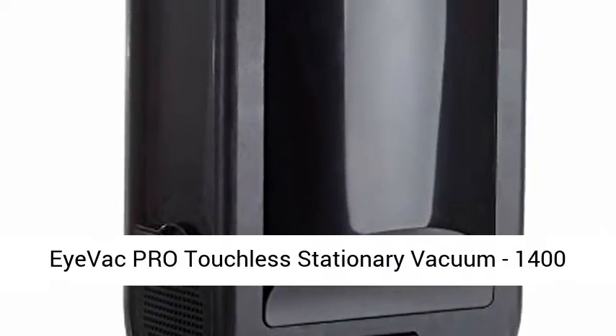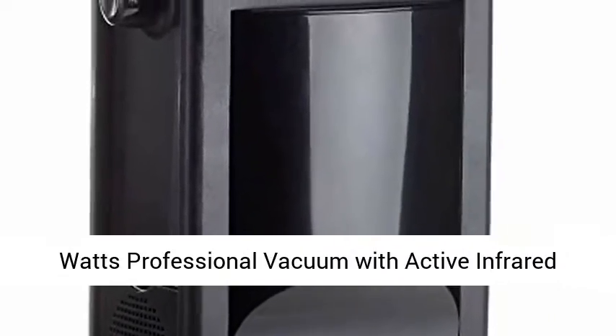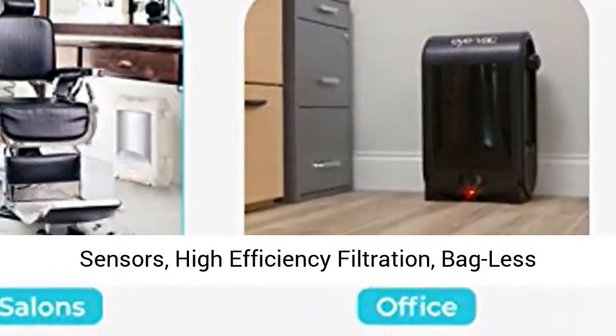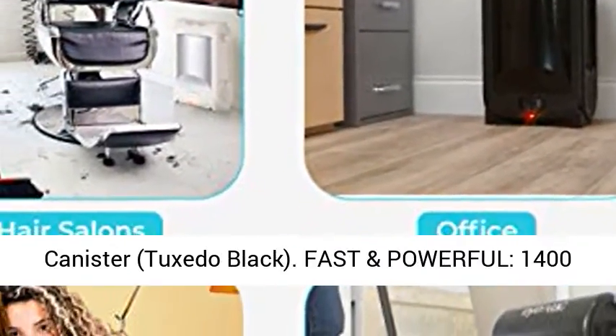IVAC Pro Touchless Stationery Vacuum — 1400 Watt Professional Vacuum with Active Infrared Sensors, High Efficiency Filtration, Bagless Canister, Tuxedo Black.